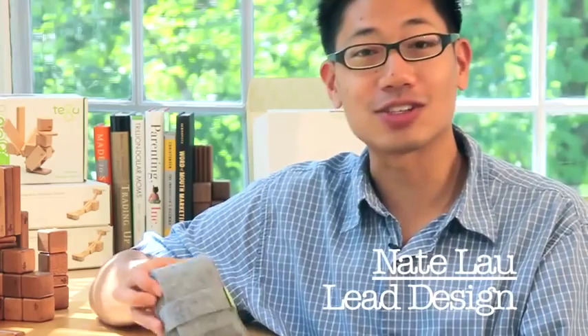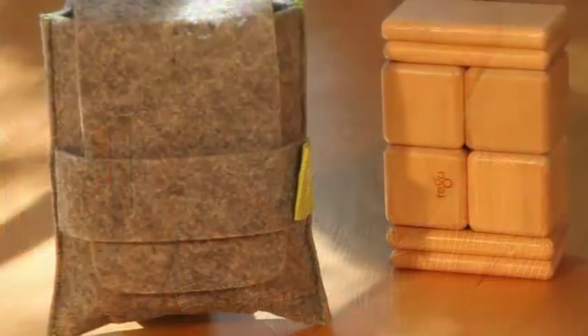Hi, I'm Nate Lau. I'm here today to talk to you about the Tegu Pocket Pouch. The pocket pouch was designed to be a grab-and-go Tegu solution. It's made from the same industrial strength felt as our travel tote,